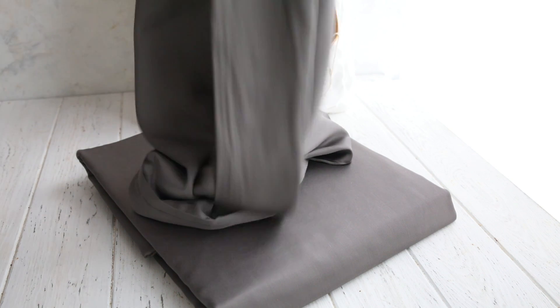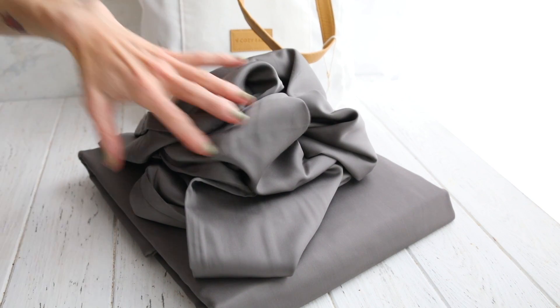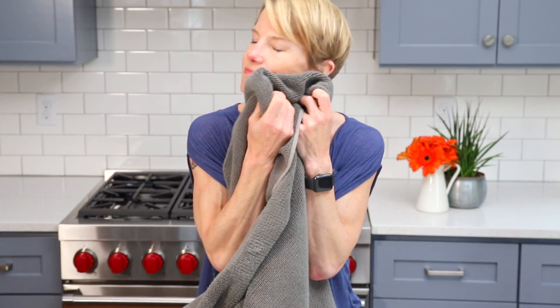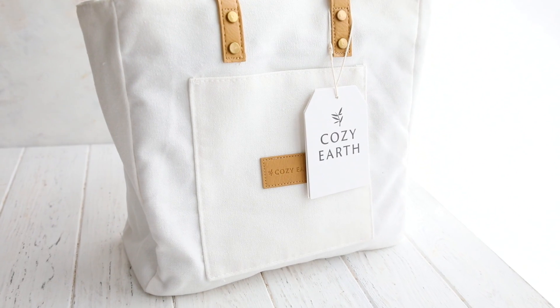Cozy Earth is offering my subscribers 30% off with code FOOD35. Make sure you use the URL in the video description and go check out these wonderful bed and bath linens and loungewear.